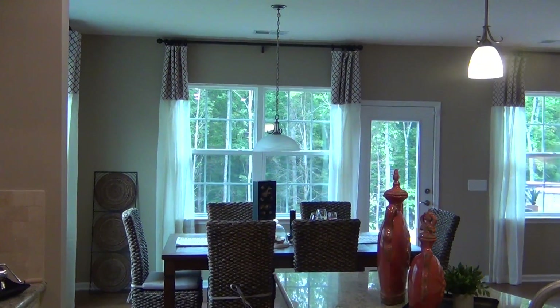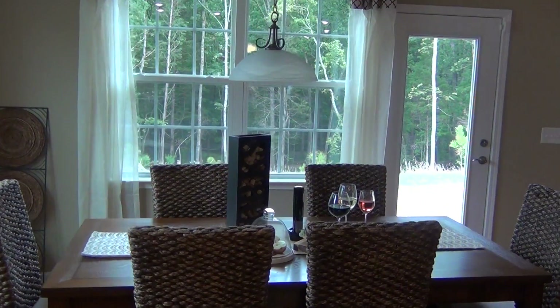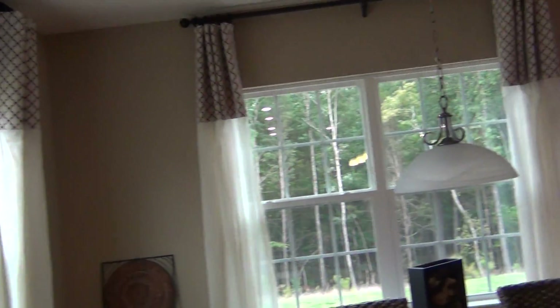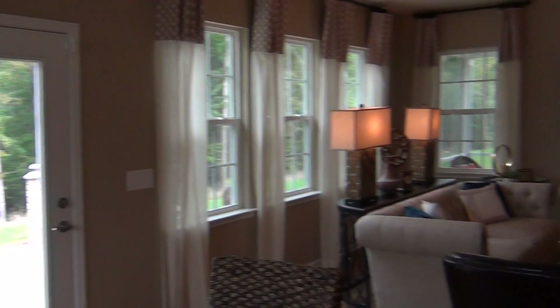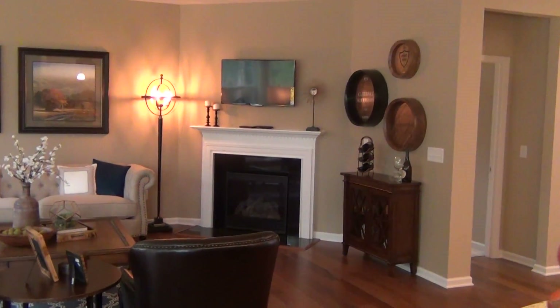Besides the formal dining room, you've got breakfast room space that they're utilizing very well in the model. Treetops is just turning out so great. You've got that corner fireplace.